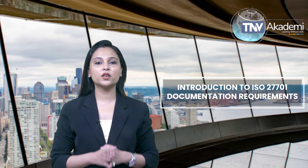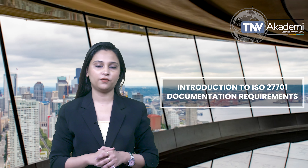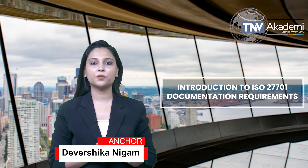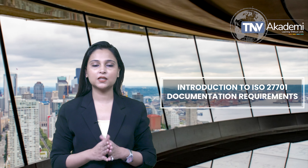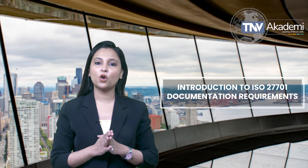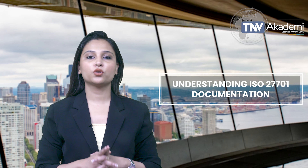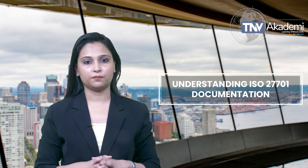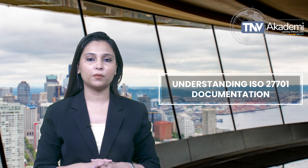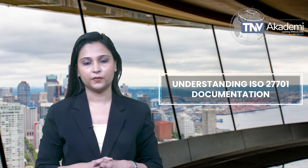Good morning everyone. Today we are going to discuss the mandatory documents required for ISO 27701 certification. I am Devarshika Nagam and I specialize in privacy information management systems. ISO 27701 is a critical standard for managing privacy information, and proper documentation is key to achieving certification. ISO 27701 extends from ISO 27001 and ISO 27002, focusing specifically on privacy information management.